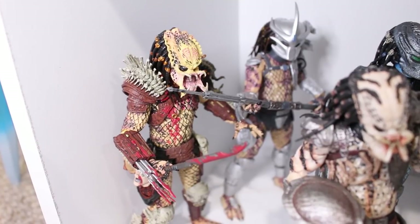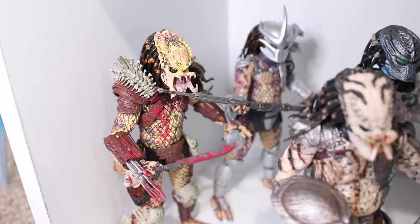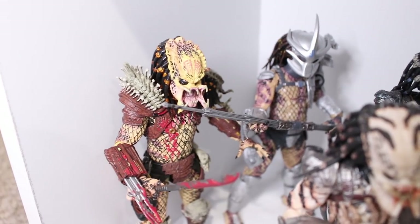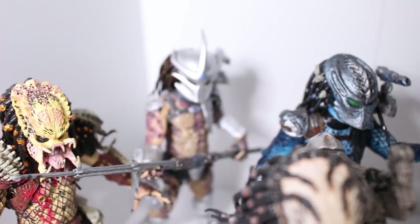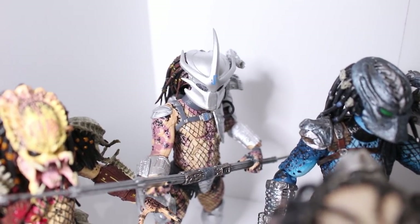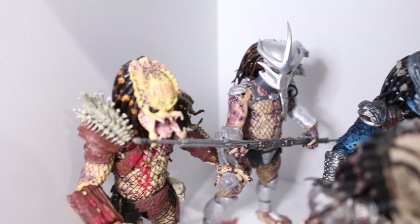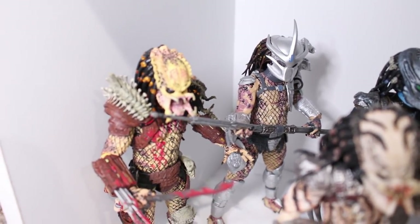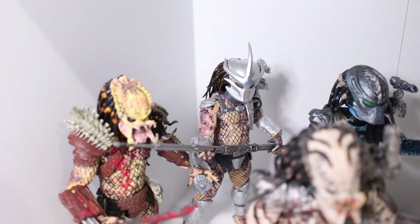On the bottom shelf we have some more Kenner-inspired releases. I got the Bad Blood Predator here — the original release — as well as the Enforcer Predator, which has a very nice cell-shaded look to him. Love the silver on his mask; he definitely looks like a cop. I believe these two are also getting a two-pack re-release in the near future with extra accessories and unmasked versions, so I'll probably pick those up.